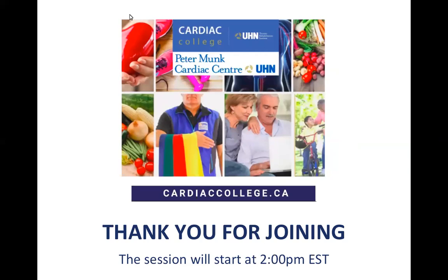Hello everyone. Welcome to today's Cardiac College Learn Online session. Today's session has been pre-recorded. It will last about 25 minutes and at the end of that time the dieticians will be joining us for a live question and answer period. If at any time you have questions during the session you can type them into the Q&A button and the dieticians will get to them at the end of the session.